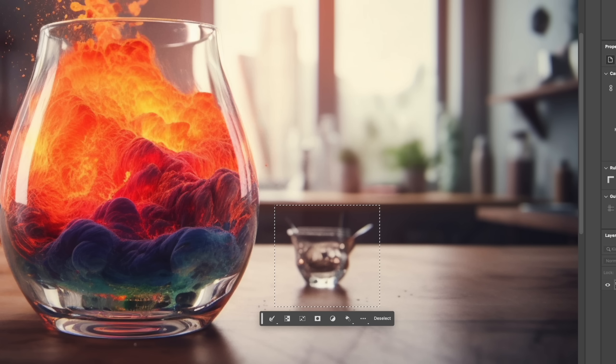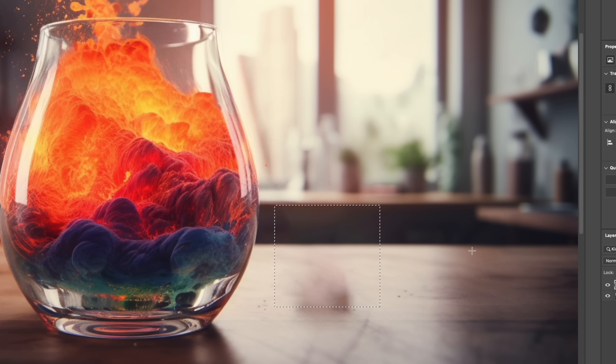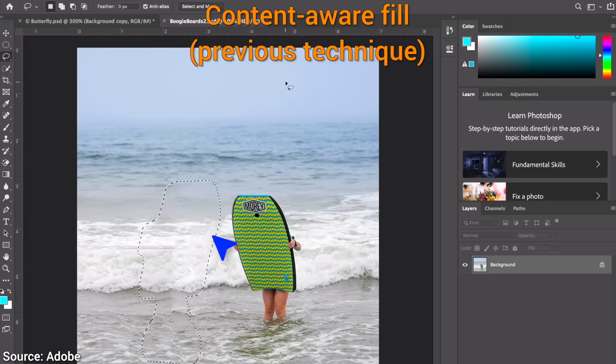Previously, if we had an image with an object that we wanted to cut out, but also fill in the gap with sensible information, we could use the content-aware fill feature, and then this happens. It has done a passable job, and a little fiddling with the parameters probably yields an okay solution. So, can we do even better?